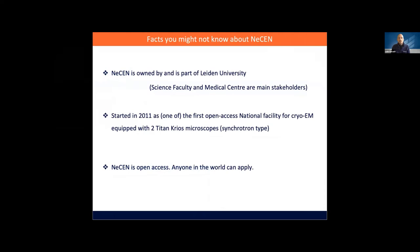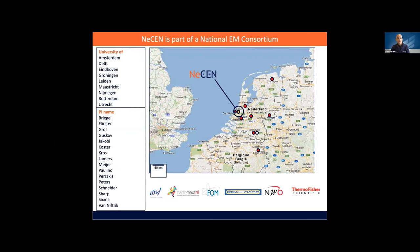Let's start with what NASEN is and some facts you might not know. When I discuss with scientists all over the world, sometimes they have misconceptions about NASEN — are we part of the Louvre? Are we our own entity? NASEN is actually owned and is part of Leiden University in the Netherlands. We are part of the science faculty, and together with the medical centre at Leiden, they are both the main stakeholders of NASEN. NASEN was actually started in 2011 as one of the first cryo-EM centres with an open access policy, so anyone could apply to access NASEN services. Since then, a few synchrotrons have adopted the same model.